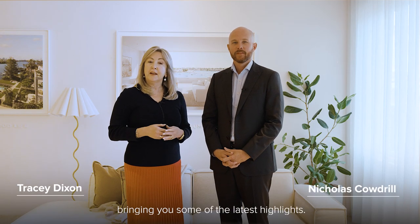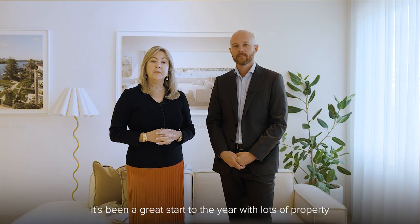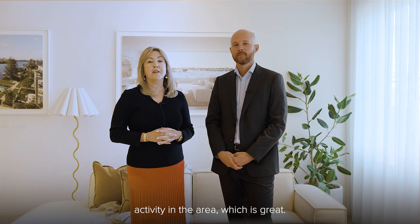Hi and welcome to our quarterly Hunter's Hill update bringing you some of the latest highlights. Our team this quarter has proudly sold 10 properties over 60 million dollars in total sales. It's been a great start to the year with lots of property activity in the area.